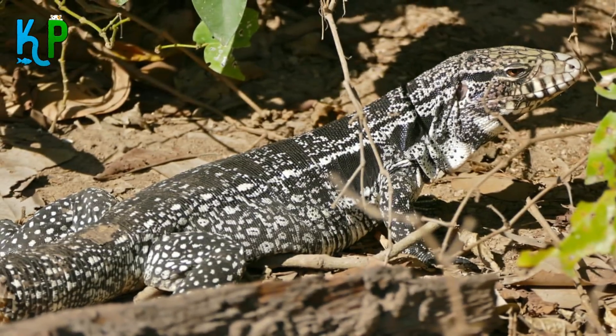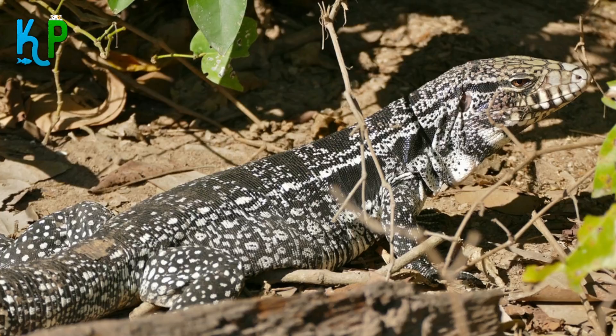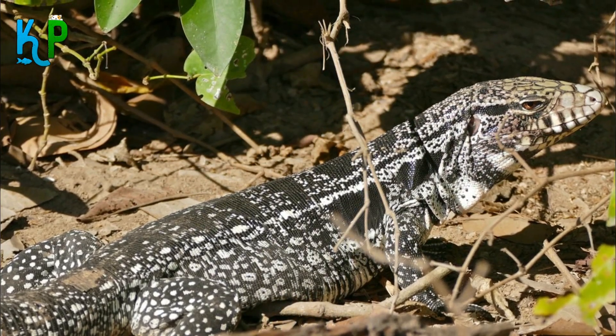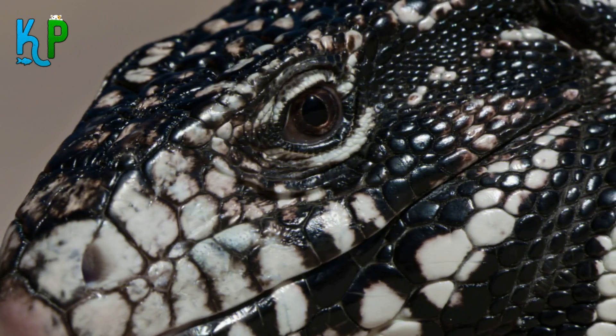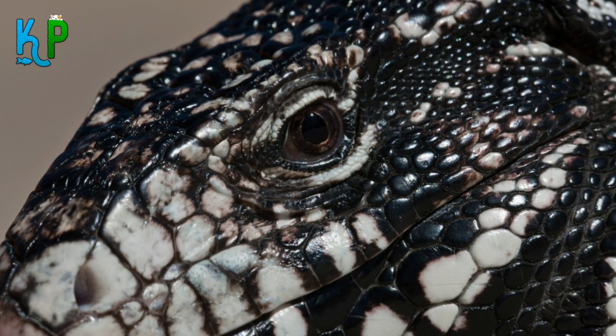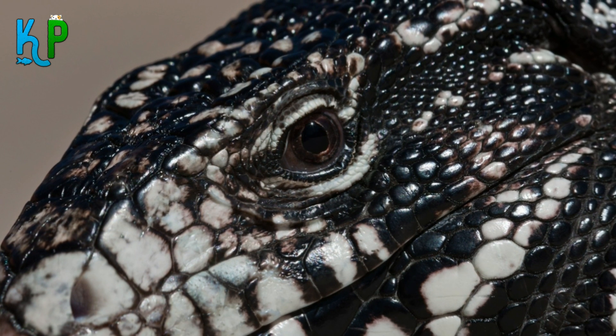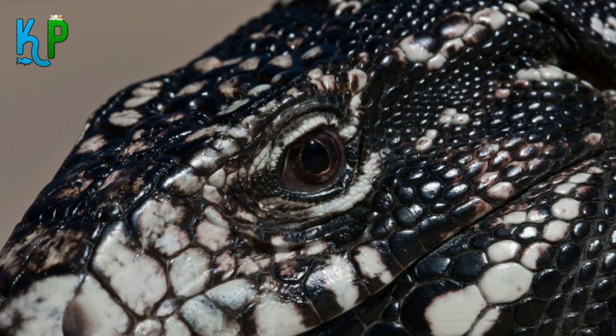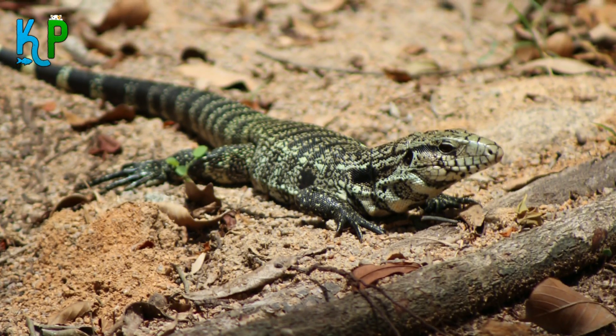Their habitat mostly comprises of rainforests, swamps, savannas, and urban areas such as towns and cities. Tegu Lizards mostly live on dry lands and can climb trees very effectively. However, they can adapt to water too and are very good swimmers, and can even stay submerged in water for long periods of time.